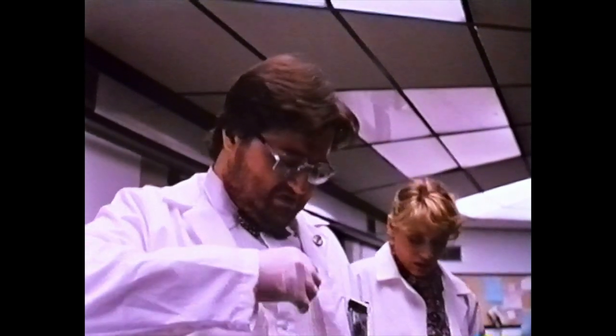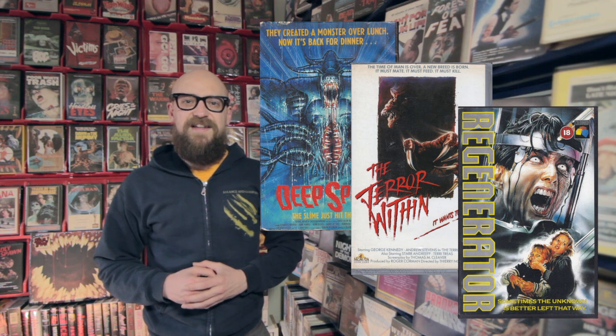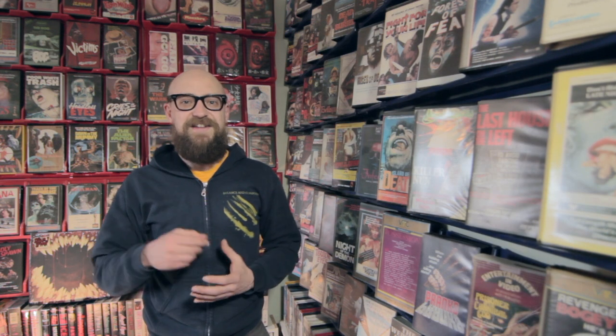And the cheesy acting. An awkward narrative in the first half never really bogs down the film, and it remains an entertaining watch for any science fiction or horror fan. If you enjoy films like Deep Space, The Terror Within, and Regenerator, then I'd say definitely check this one out, and The Deadly Spawn.